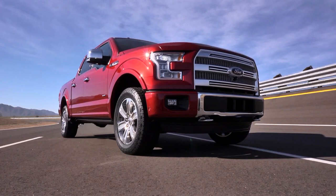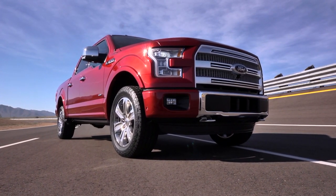Just another great feature to show why the 2015 Ford F-150 is the smartest F-150 ever.